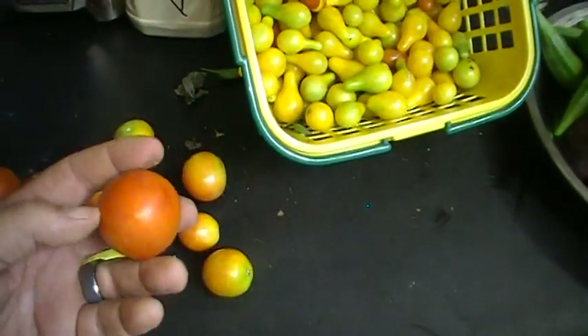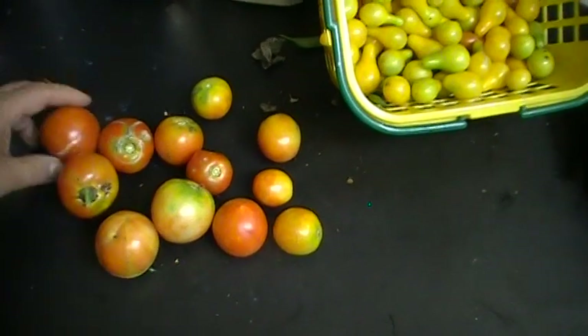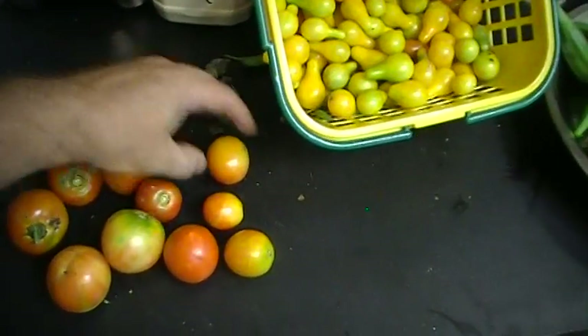Then we do have some actual regular tomatoes. These are little baby ones, but we have to get them before the critters get these too. So we pick them when they're a little bit small. Some of them do get bigger, but this is what we have for today's picking.